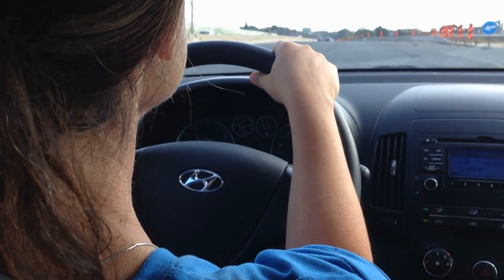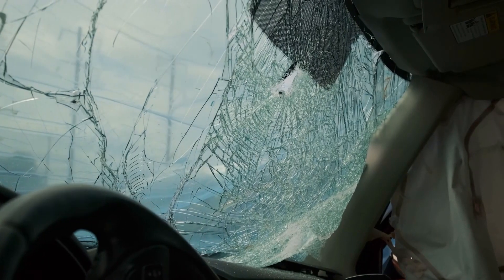How does a jury apportion fault? Many times, incidents that cause someone to be hurt aren't clear-cut. Sometimes you have people that just blow through a stop sign, and someone's just going about their day with the right-of-way, and they get slammed into by someone running a stop sign. Other times, it's not quite that simple.